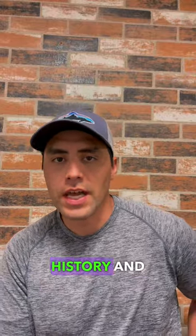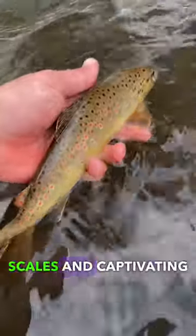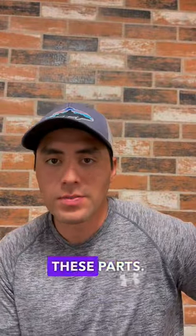Today we are unearthing the rich history and allure of the elusive brown trout. For their iconic golden brown scales and captivating spots, brown trout are a staple in the angling community, but they're not originally from around these parts.